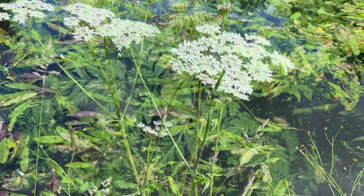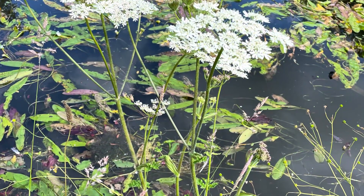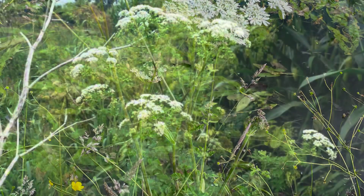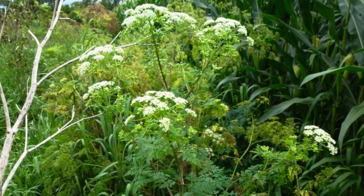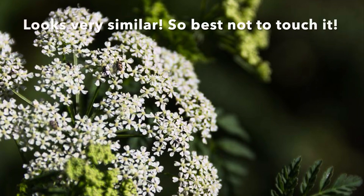Now the flowers — cow parsley has open umbrella-shaped clusters of small white flowers. Hemlock flowers are kind of similar, but they're more densely and tightly packed together.